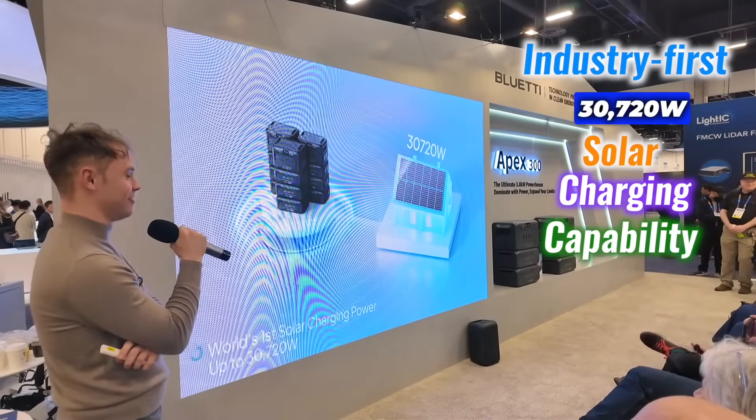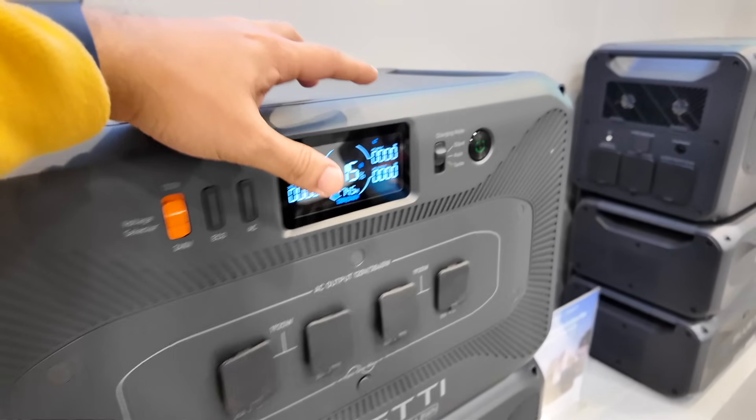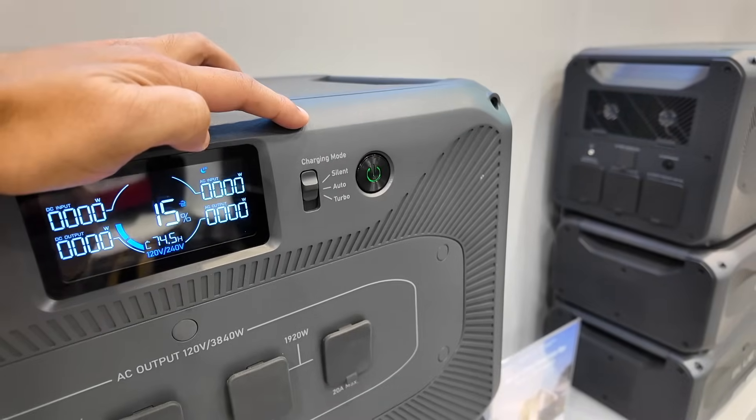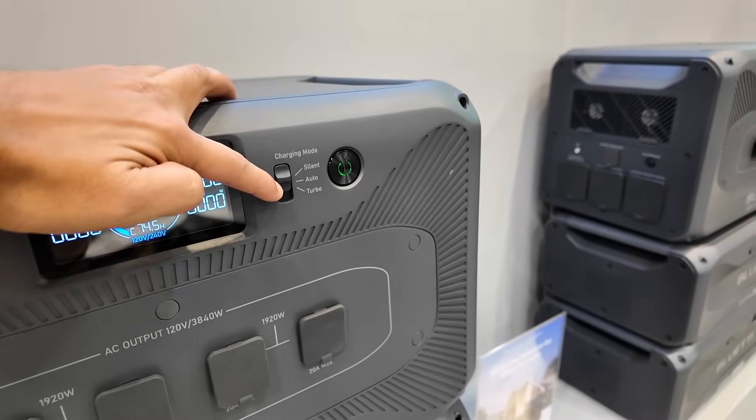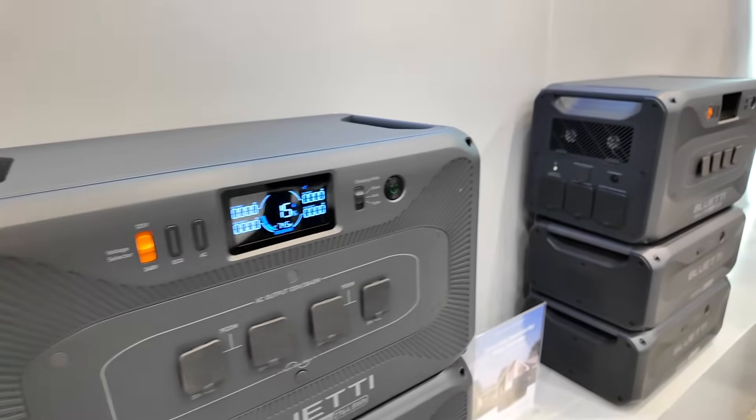If you can guess, let me know in the comments section. With an industry-first 30,720W solar charging capacity, the Apex 300 stands out for its efficiency, ensuring flexibility in energy replenishment through mains power, vehicles, generators, and EV stations.